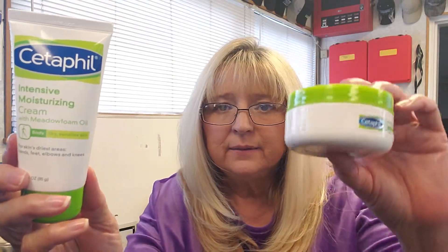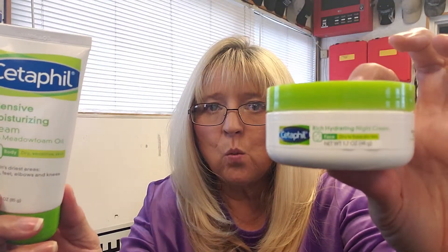This is the winner. This Cetaphil Moisturizing Cream is a 10. The Rich Hydrating Night Cream is a 1.